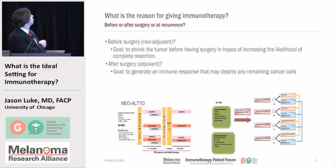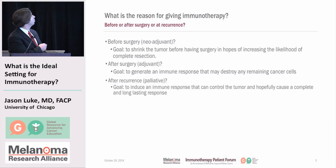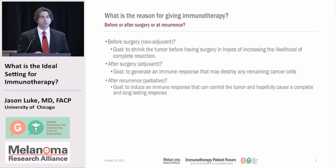Adjuvant therapy would be therapy after surgery. The goal here would be to generate an immune response that could destroy any remaining cells after the patient had already had surgery. Here you see a clinical trial design for an adjuvant therapy study where all patients have resection of the tumor, then get randomized to various different kinds of chemotherapy to see which one's best after surgery. Finally, there's treatment in the recurrent setting, where the goal is to try to induce the immune system to get the cancer that's spread back under control, in hopes of inducing a complete and long-lasting tumor response.